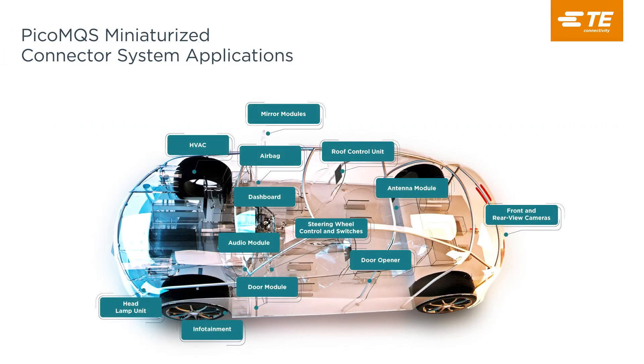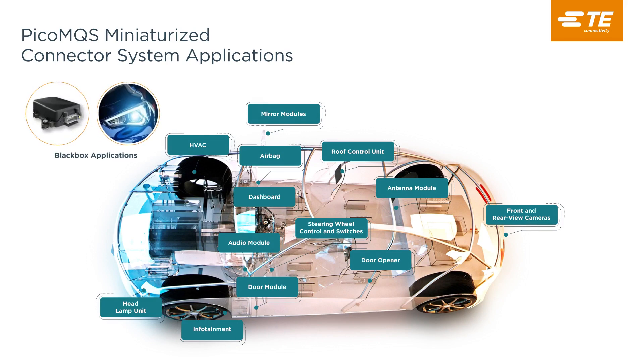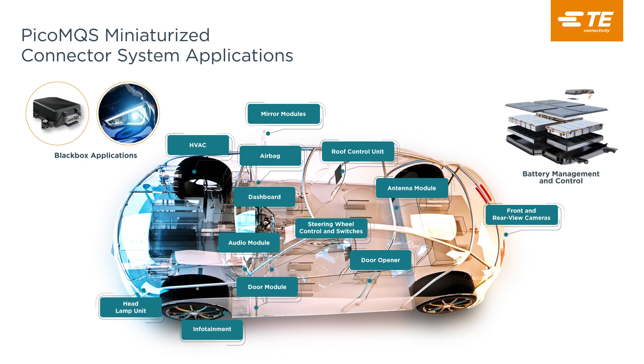The PicoMQS receptacle contact is typically used to connect subsystems or modules, also known as black boxes, in a wide range of applications including headlamp units and steering wheel control units. Additionally, TE's PicoMQS are used for EV battery management systems that require highly compact, flexible connector systems because of the vertical space limitations of a battery pack. Along with NanoMQS, the new PicoMQS also supports FFC and FPC cables that can be routed around compact and complex battery geometries with multiple pin count and pitch variations without sacrificing vibration stability, and can facilitate board-to-board and board-to-device connections.